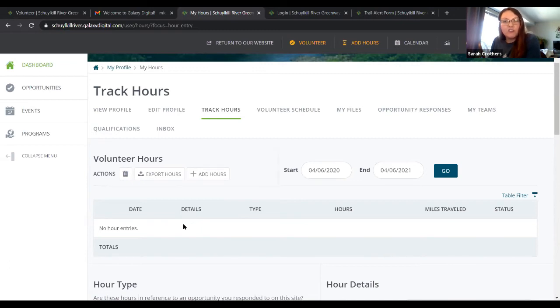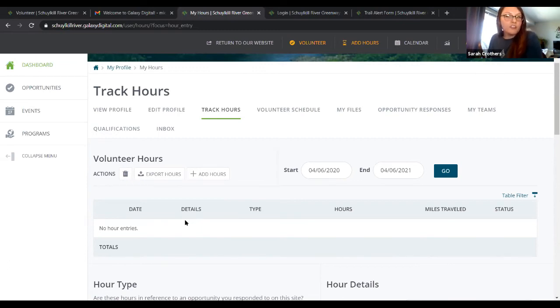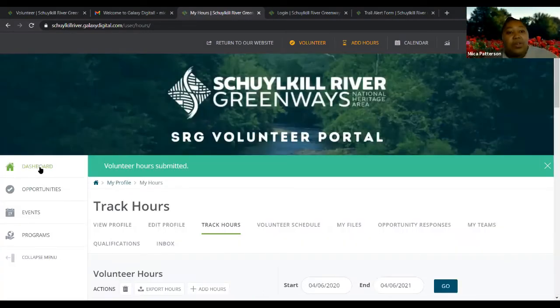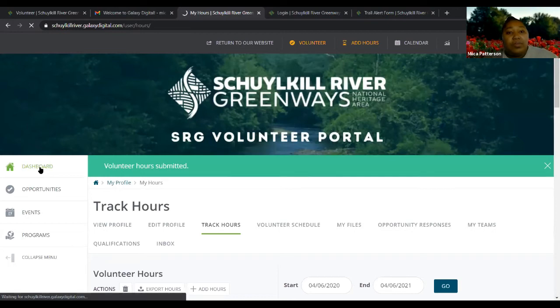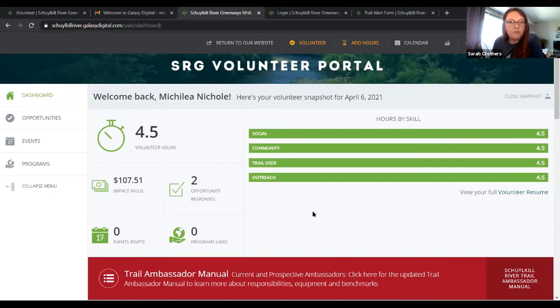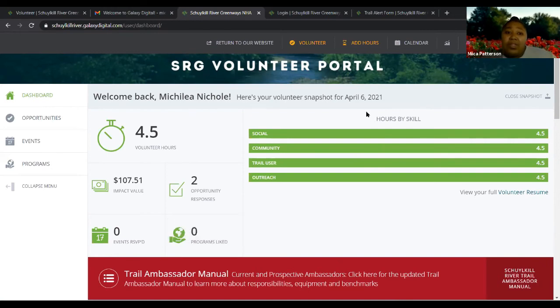John Wolf asked if you can show the dashboard after hours are entered — let's go back to the dashboard. Regarding the verification question Peter and Nick asked about: I went through it and didn't have to verify with anyone, so you shouldn't have to either. If you are seeing that, it may be a glitch — please let us know.